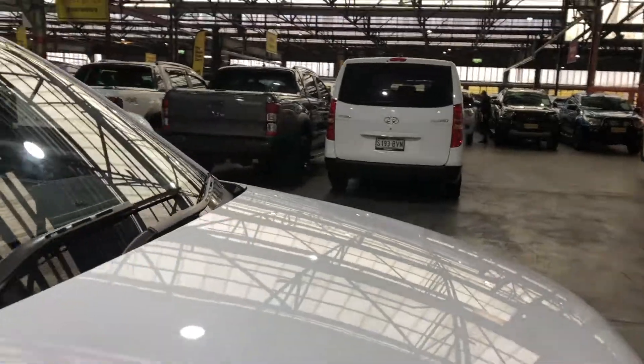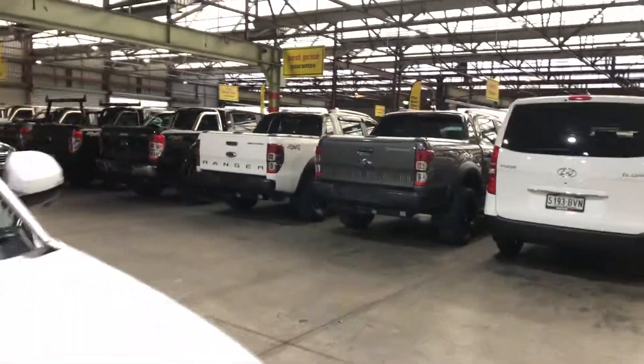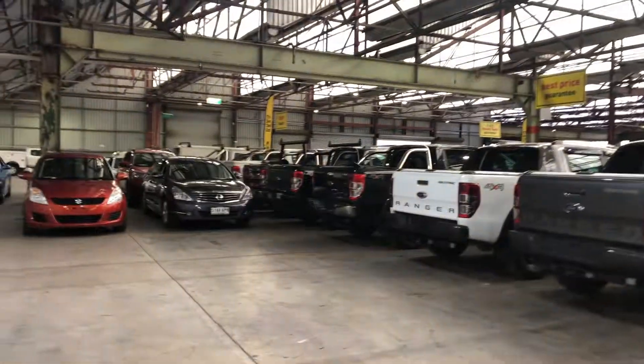If this H6 isn't for you, we do have over 300 vehicles on the lot with access to over 2,000 vehicles Australia-wide. Hope to see you soon. Thanks.